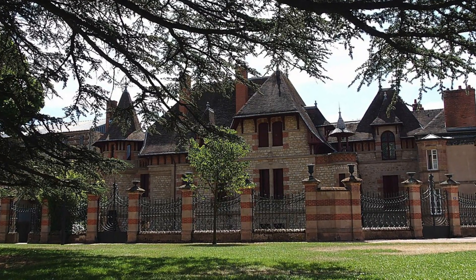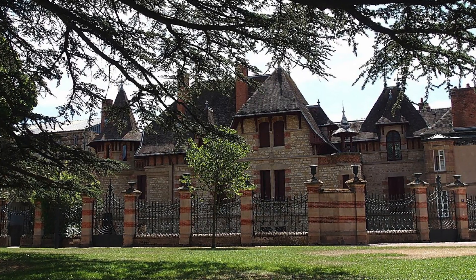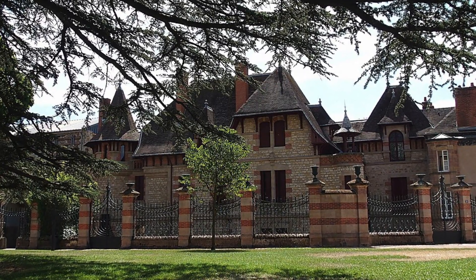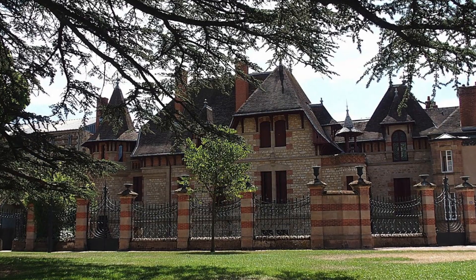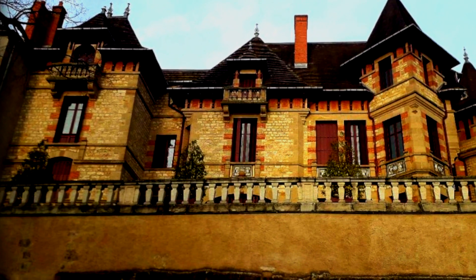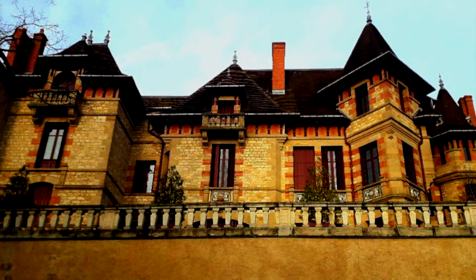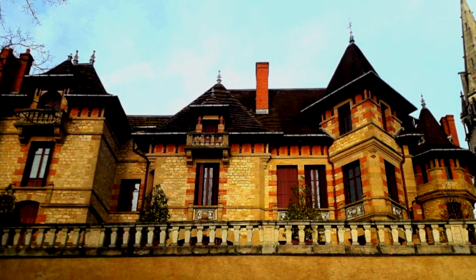Completed in 1893, the mansion stood as a jewel in the crown of Moulin, boasting opulent interiors adorned with plastered decorations, wood-paneled walls, and luxurious furnishings. Every corner of the Maison Montan whispered tales of wealth and sophistication. The home was very modern for its time.